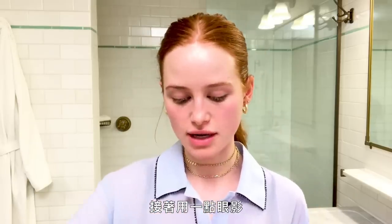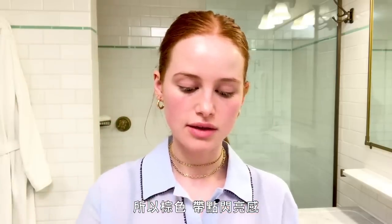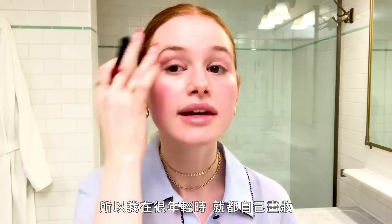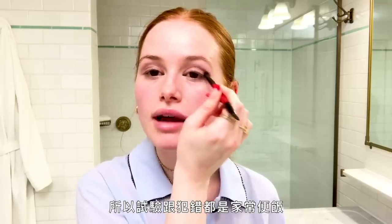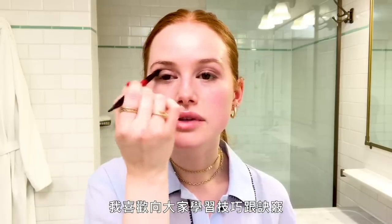So I go with a little eyeshadow next. For a day like today, I like to live in the neutrals world — brown, a little shimmery. I actually used to be a competitive dancer for a really long time, so I was doing my own makeup at a very young age. Trial and error was really my thing. I love to learn from makeup artists — I watch everyone who does my makeup, I watch a lot of YouTube videos, I just like to learn tips and tricks from everyone.